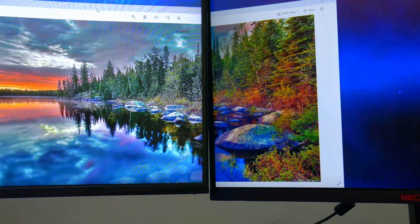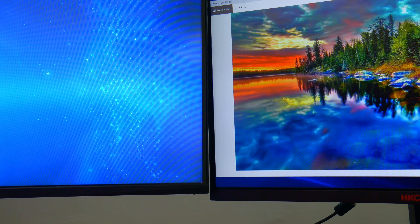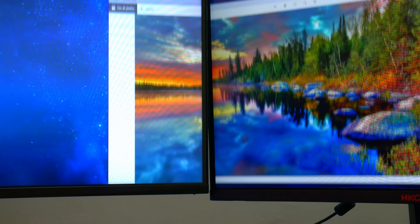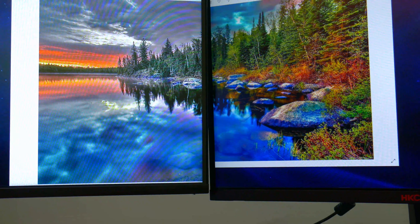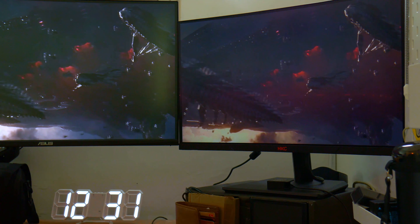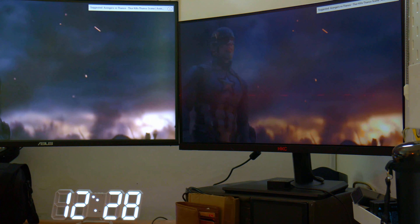Comparing it to my Asus VG27VQ — moving the same picture across both screens, both at the same resolution and contrast ratio — the image shows clearer on the Asus. Obviously that's not a fair comparison as the Asus is at a higher price point. The brightness of this monitor is 300 nits, which is higher than the MSI monitor I reviewed at the same price point, so that's definitely a plus.